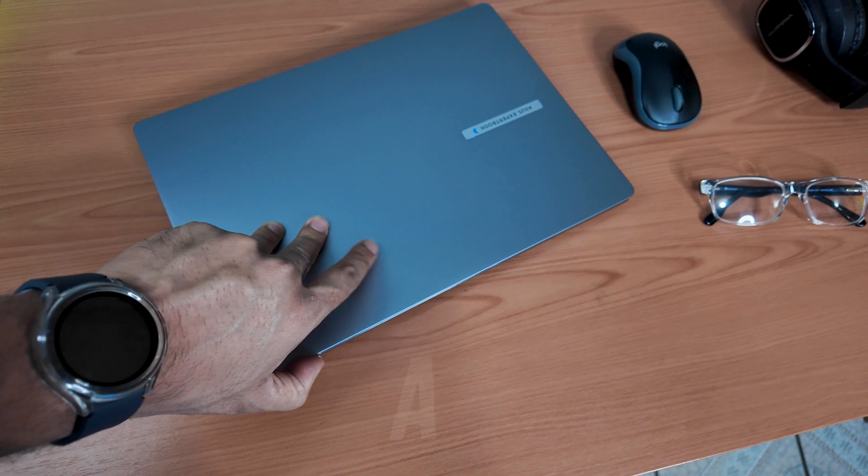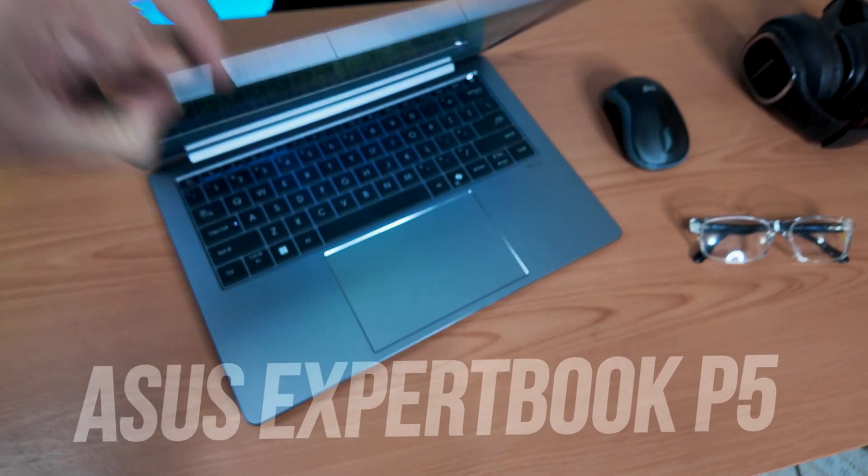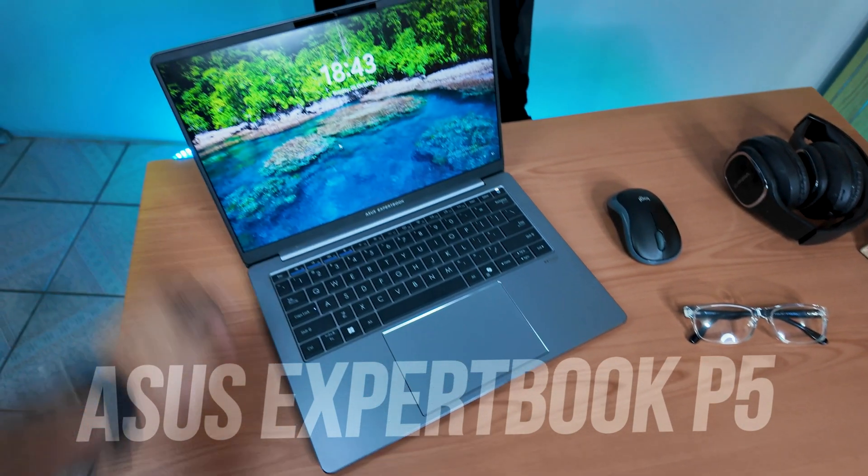Whether you're a professional on the go or looking for a laptop that can keep up with your productivity needs, today I'm going to show you the perfect business laptop for you: the ASUS ExpertBook P5 Series, and more specifically the P5405.